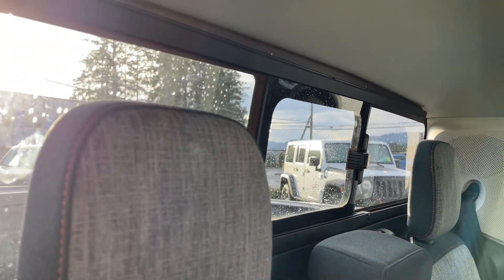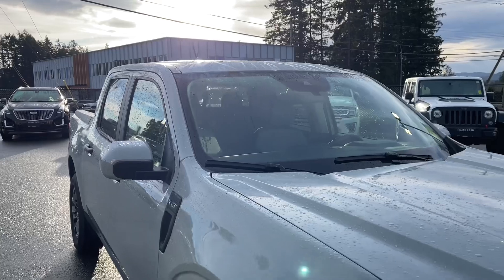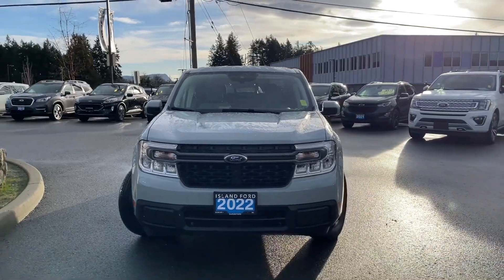Up front you have a moonroof and in the back you have a sliding window. There's a molded black bumper, trailer hitch in the rear, a lined four-foot box, privacy glass in the back windows, blind spot information system in the side-view mirrors, auto high beams, and so many more reasons to visit us.